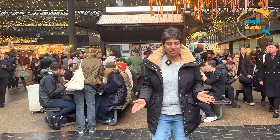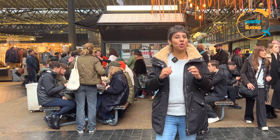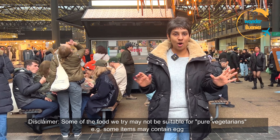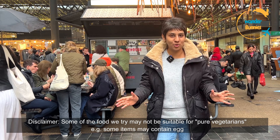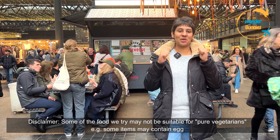Hi folks and welcome to the channel. I'm Sakshi and today we are back at the Old Spitalfields Market and today we are here for the food. In the past, we had come to explore the market for all the shops and the things you can buy here, and we've created a separate vlog for it — link in the description below. But today it's all about trying all the street food and we are so excited. So let's go!